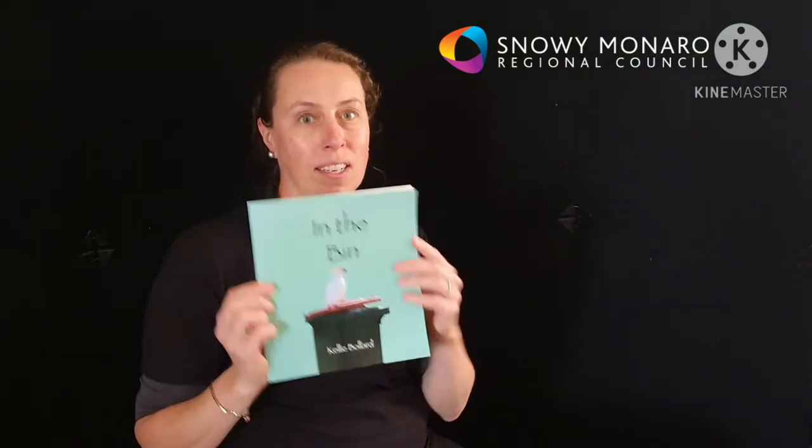Hi, I'm Edwina. I'm Council's Resource and Waste Education Officer, and today I'd like to read In the Bin by Kelly Bollard.